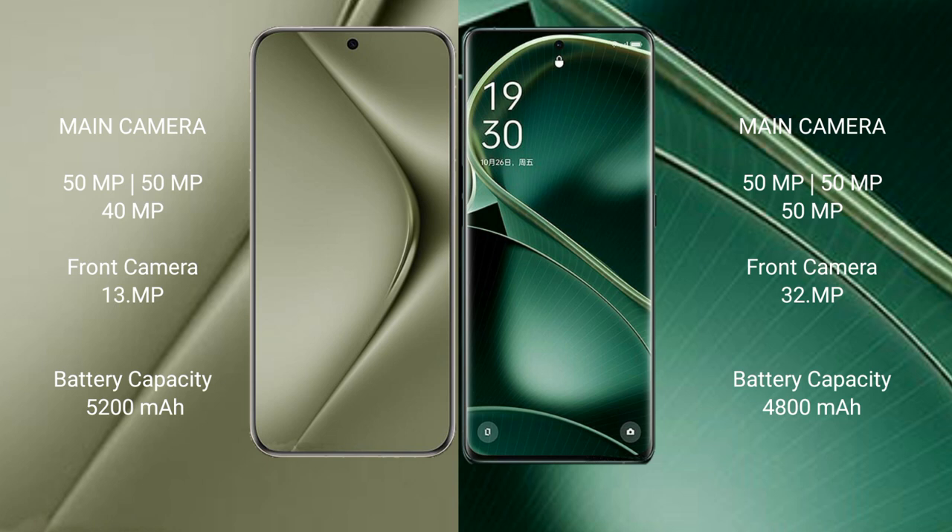The Huawei Pura 70 Ultra has a 5200mAh battery with 100W fast charging support. The Oppo Find X6 has a 4800mAh battery with 80W fast charging support.